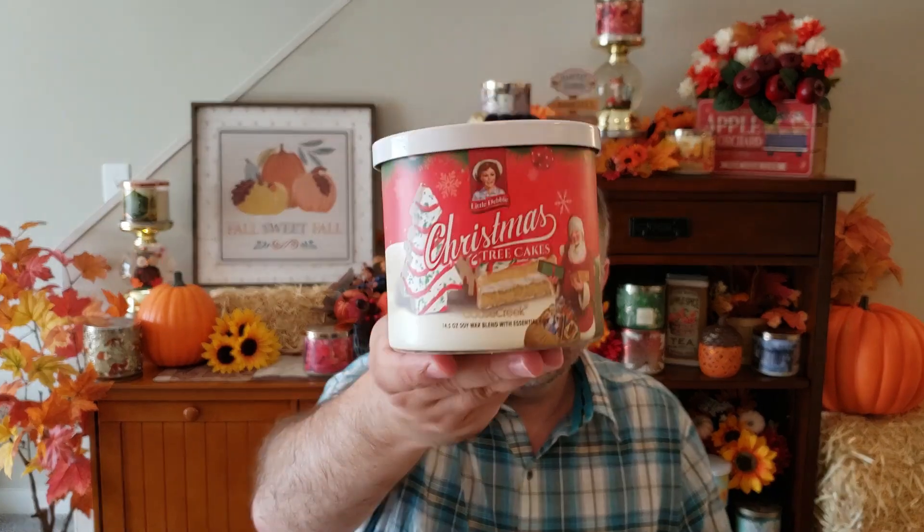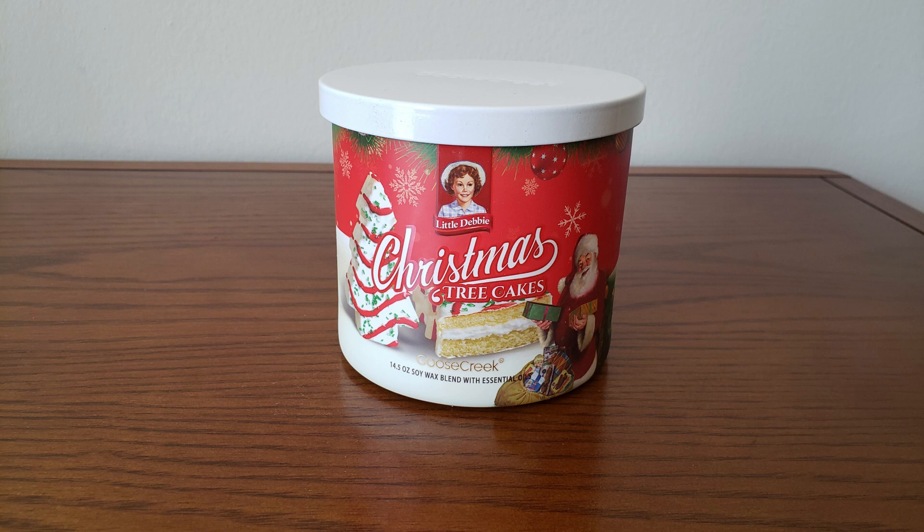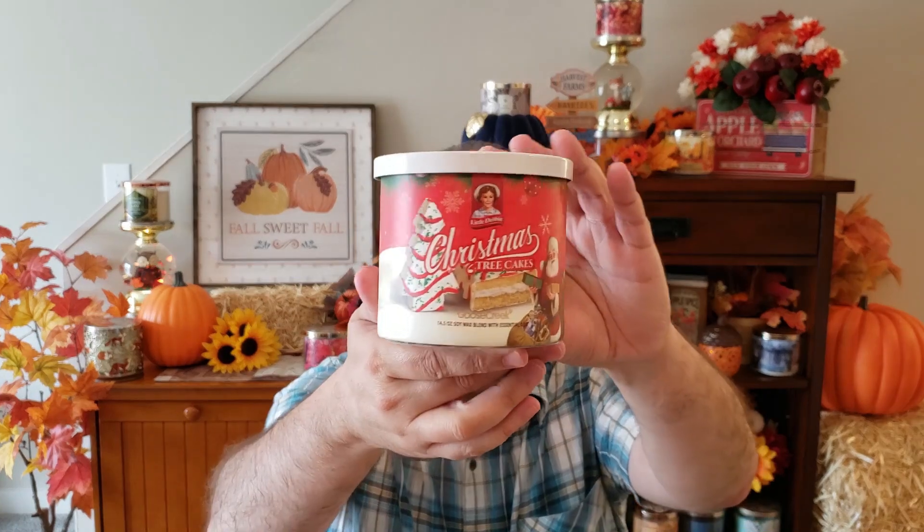Next up is one of my all-time favorite Little Debbie snacks. I get these every year — these are the Christmas Tree Cakes. I just love the jar style on this, it's so cute. This is Buttery Cake, Whipped Vanilla, and Sweet Creamy Icing. You get a lot of that vanilla icing, just like on those Christmas Tree Cakes — that sugary, kind of waxy vanilla icing. That's pretty much what I smell: vanilla icing, sweet sugary vanilla. Really, really good. I just love that jar style.